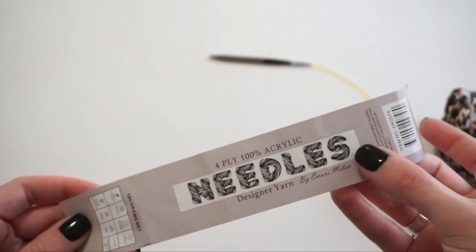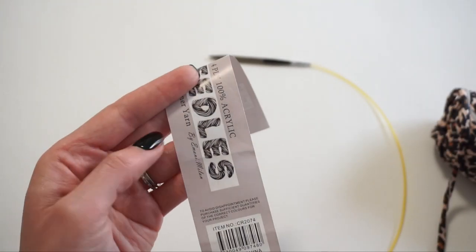This color is called Wedgewood. As I mentioned, her yarn is called Needles, and it's like a t-shirt yarn so it's stretchy. It has a print on one side that's white on the back — I just loved this print. It says 4-ply, 100% acrylic, Needles designer yarn by Imani Milan. Washing instructions: wash by hand, don't tumble dry. It recommends a size 5mm knitting needle.